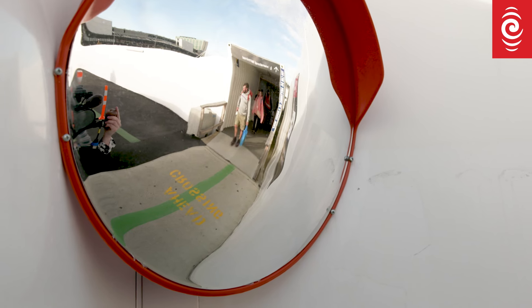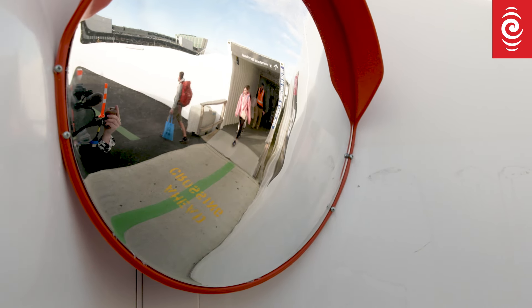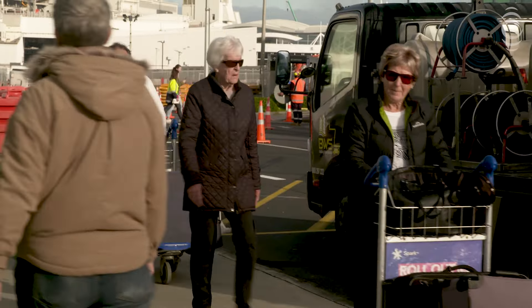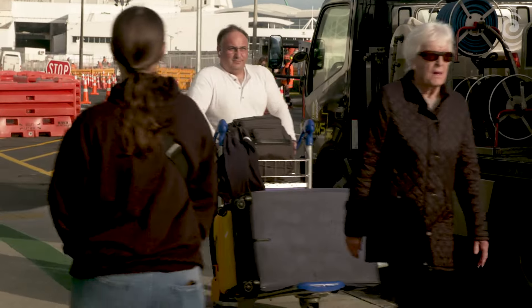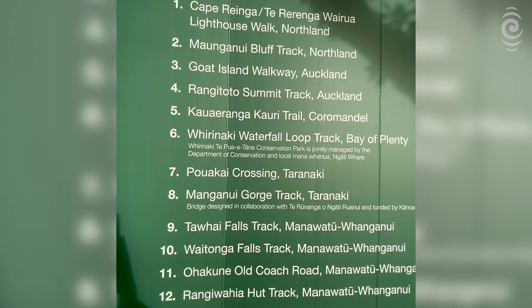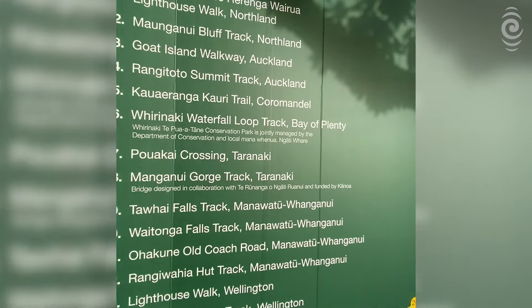The new walkway is a collaboration with the Department of Conservation and features images of Aotearoa's famous and not-so-famous walkways. Kat Lane from DOC says she hopes travellers will find inspiration for their next adventure.